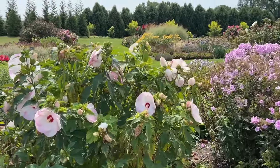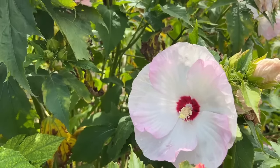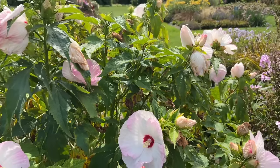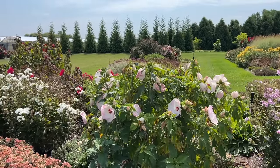Ballet Slippers — rose mallow or hardy hibiscus — part of the Summerific series. Very delicate, dainty, soft feeling blooms: white with just a kiss of pink on the edge. I would say this plant is probably about mid-bloom right now, with a lot of buds still remaining. Gorgeous plant.